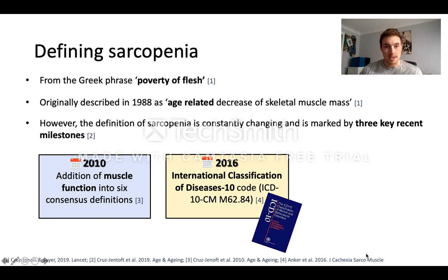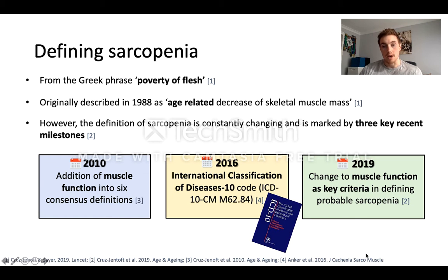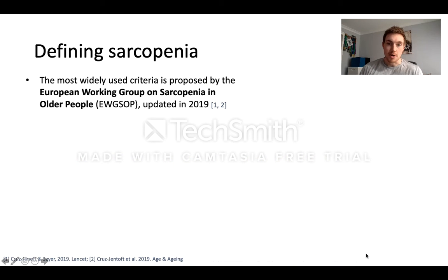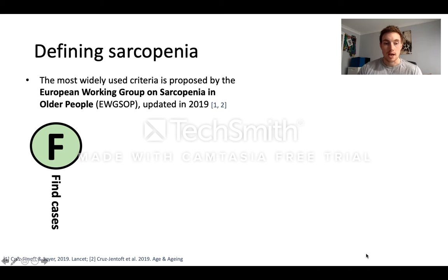In 2016, sarcopenia was recognised as an independent muscle disease and given its own ICD-10 code. And just last year in the new criteria, the new definition, there was a switch to muscle function as the key criteria when actually defining sarcopenia. The most widely used criteria is proposed by the European Working Group on Sarcopenia in Older People, and this was updated in 2019. For this they proposed four steps.